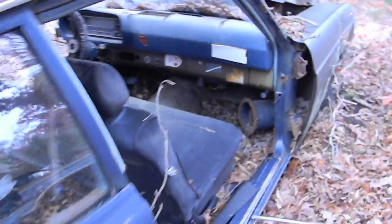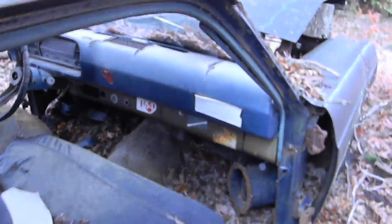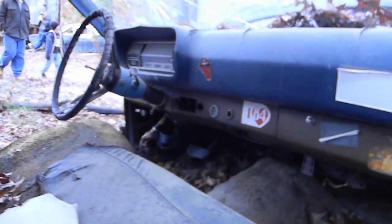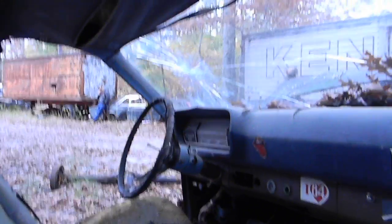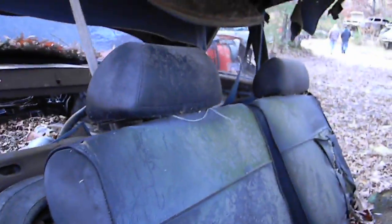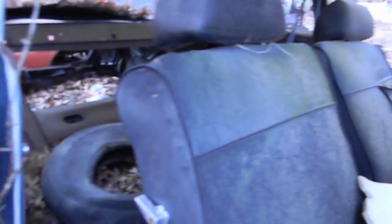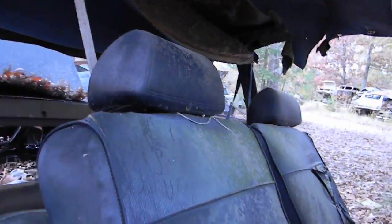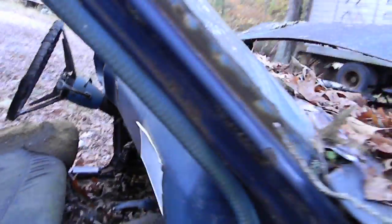Going to the interior here — not sure if it's a good picture or not — but here's the dashboard. The roof is blue, seats, headrest.